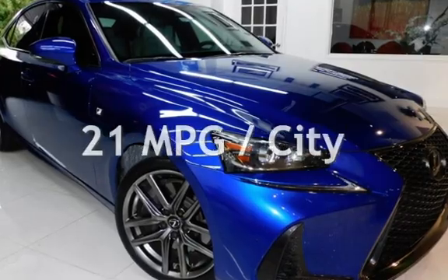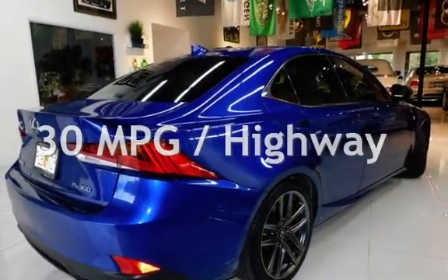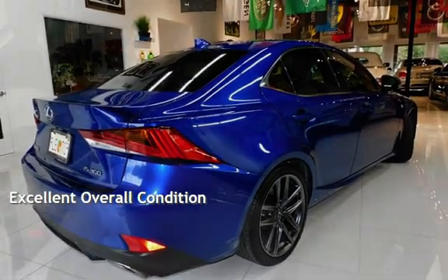Estimated fuel economy for this vehicle is 21 miles per gallon in the city and 30 miles per gallon on the highway. This vehicle is in excellent overall condition.